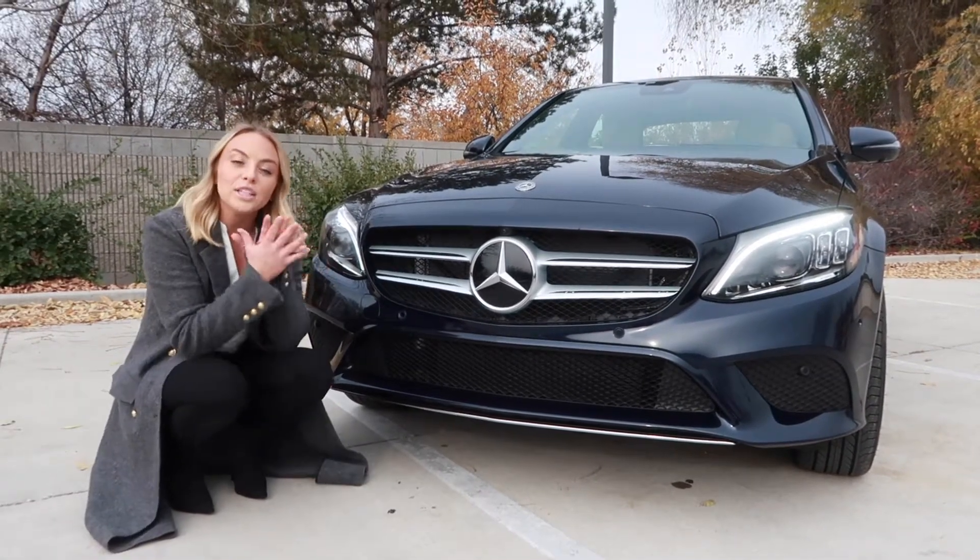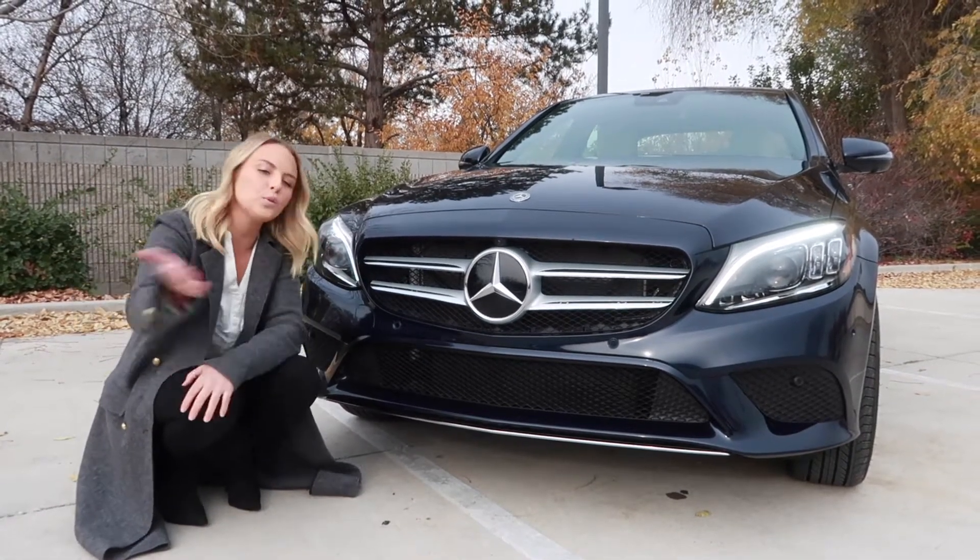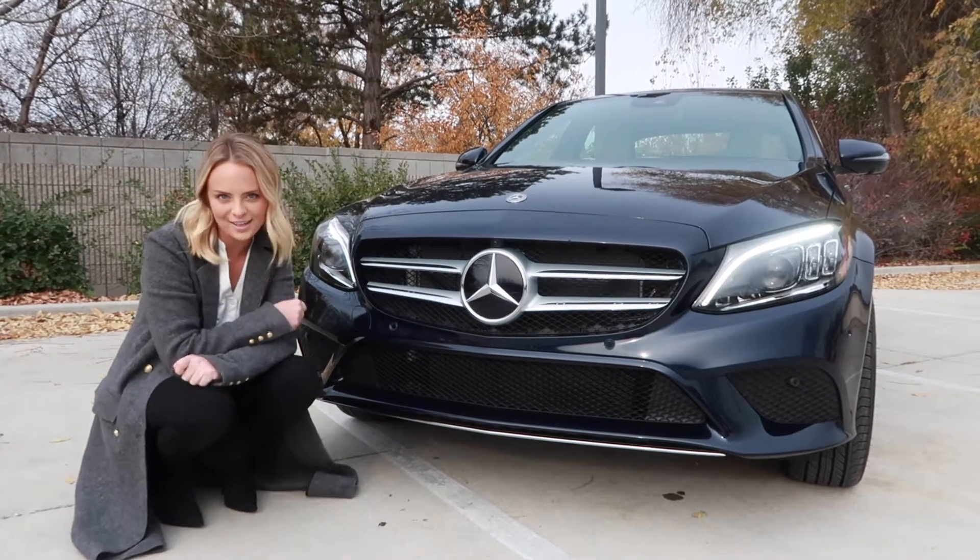The average gas mileage for this C300 is 26 miles per gallon, but it can get up to 33 miles per gallon.